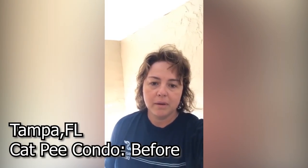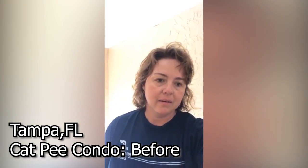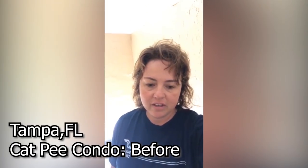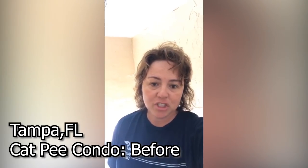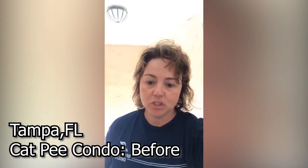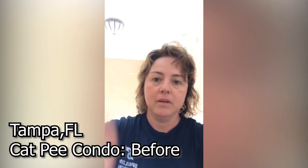Hey guys, I am about to go in here to a cat hoarding situation. The tenants have moved out and just abandoned the place. What is left is just absolute disgust and trash and everything else. So it's no longer a clutter hoarding type situation. I wish video could capture the odor because I can actually smell it from the parking lot here. But let me show you what we got.